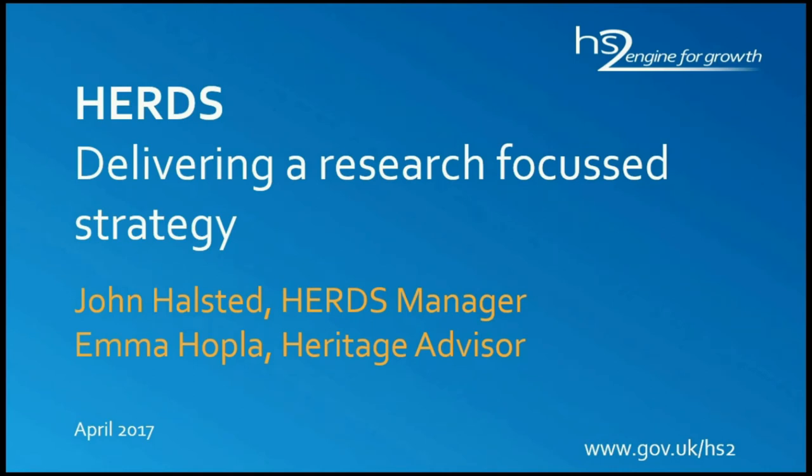I think this is going to be a fairly rapid outline of HS2's approach to the historic environment, which is essentially enshrined in a document that we call HERDS — the Historic Environment Research and Delivery Strategy. The sheer scale of HS2 has given us an opportunity to think about how archaeology and heritage are done at such a large scale, and to maybe think differently about how we do archaeology on a scheme of this size.